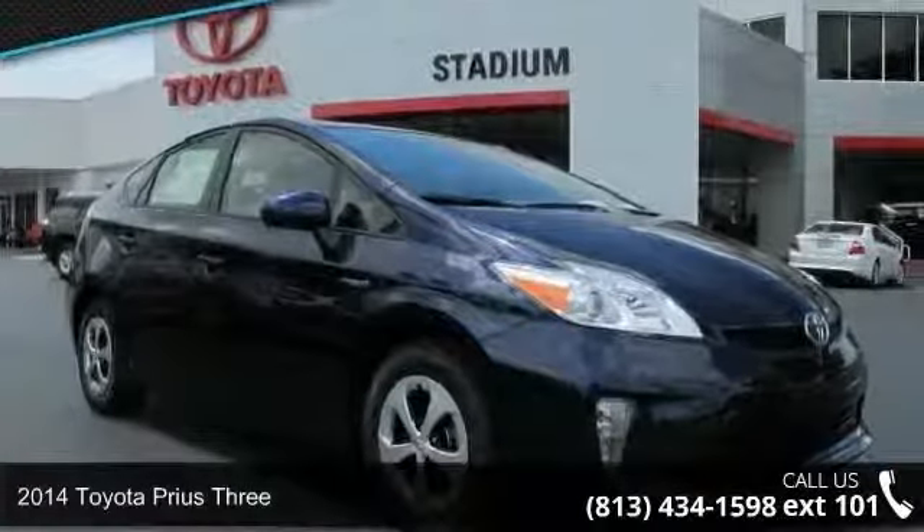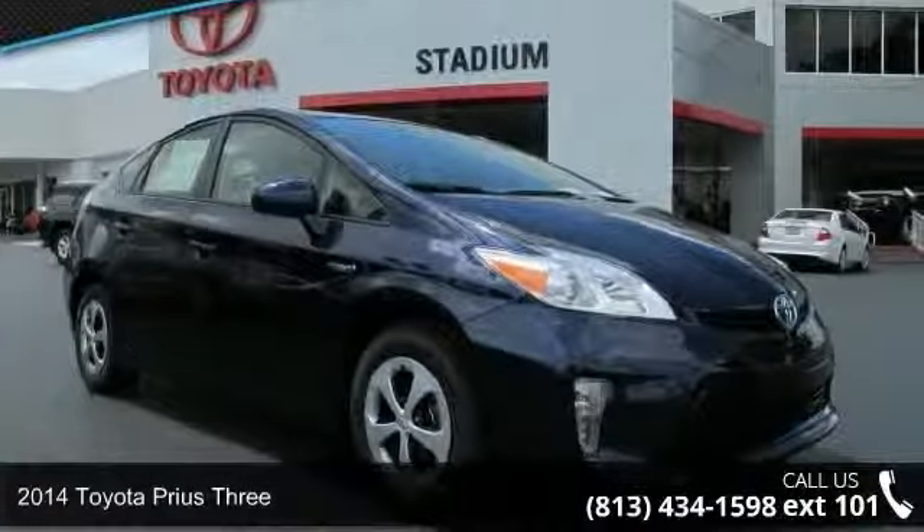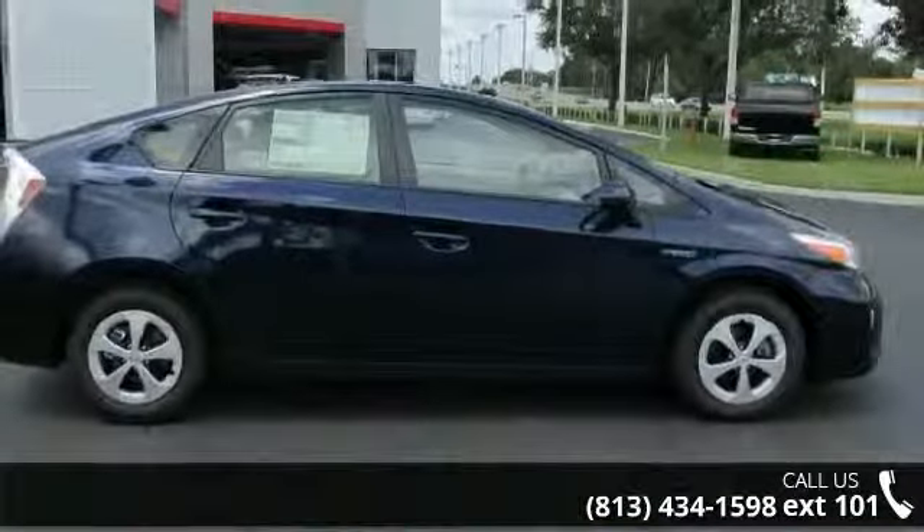Step into the 2014 Toyota Prius 3. If you are looking for an automobile with great features, look no further.